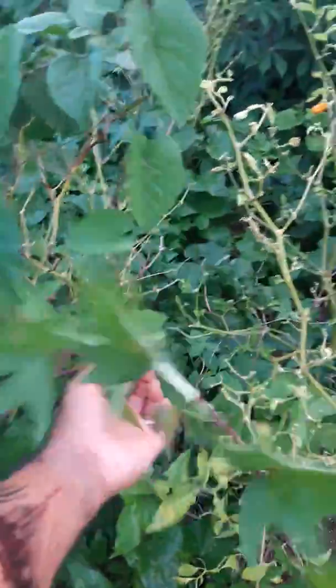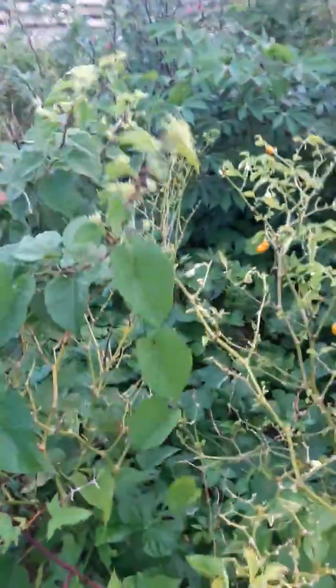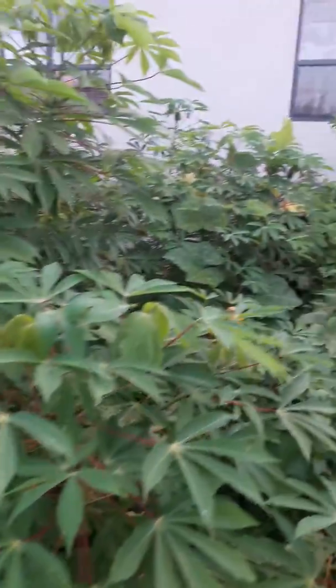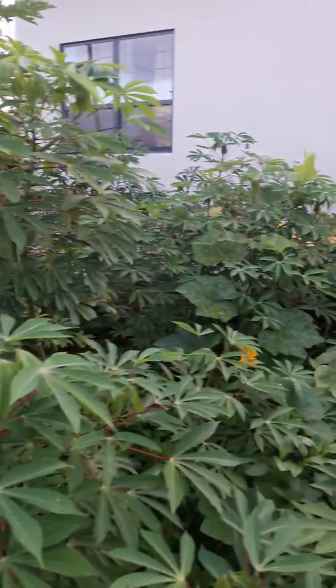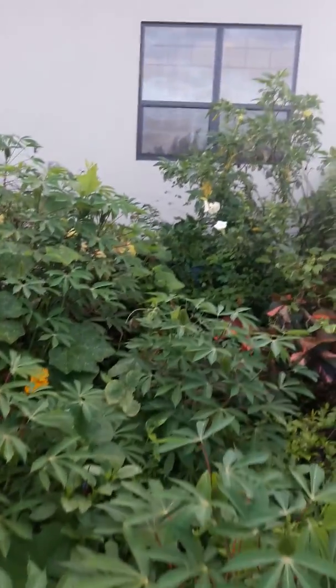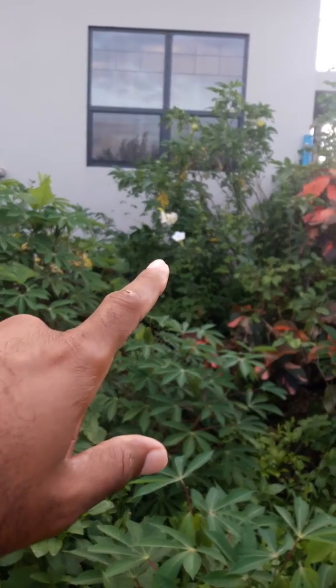Sweet potato vine just loves to take over, along with this — some kind of weed. The rain seems to do very well with weeds as well. This is all the cassava we planted. And you can hear our fountain in the background. There's one of the tourists blooming right there as well.